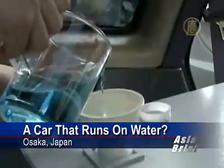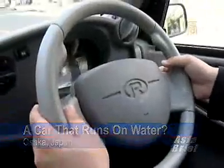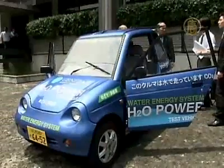All you need is a liter of water — any kind of water to be exact, whether it's river, rain, sea water, or even Japanese tea. Genopax unveiled a car that runs on water in the western Japanese city of Osaka. They say it's an electric-powered car that runs solely on hydrogen dioxide.